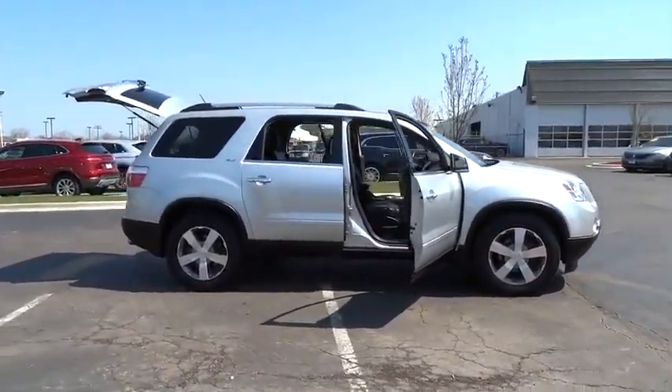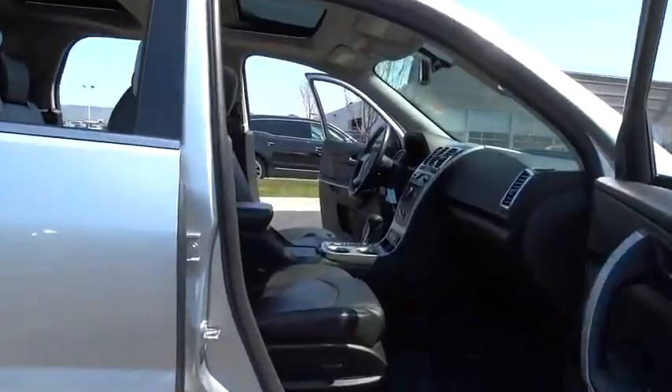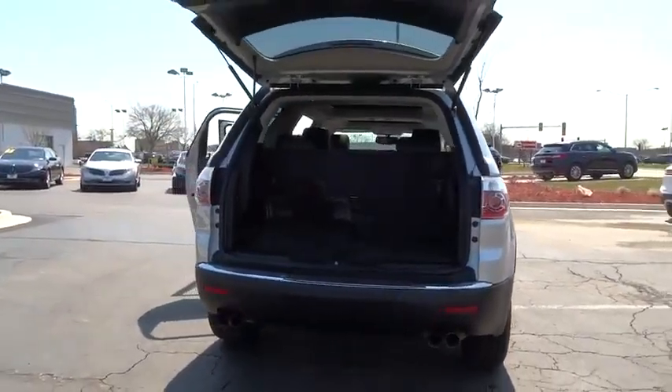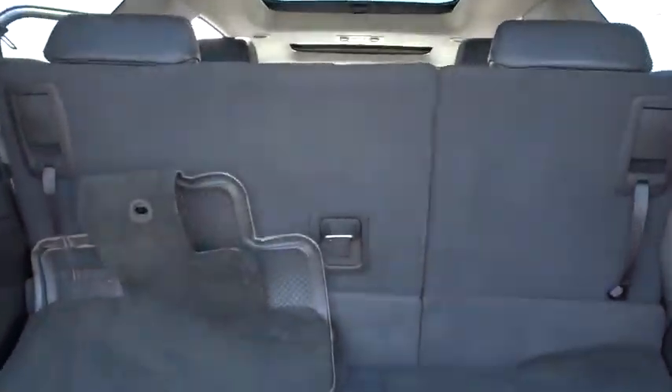2012 Acadia. The GMC Acadia has great capability coupled with exceptional safety, offering better highway fuel economy than any other eight passenger SUV, advanced technology and thoughtful ergonomics. The Acadia is a premium utility that rejects compromise. This vehicle has less than 25,000 miles.